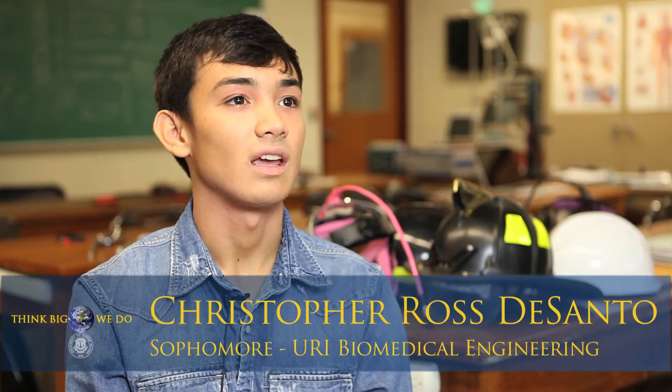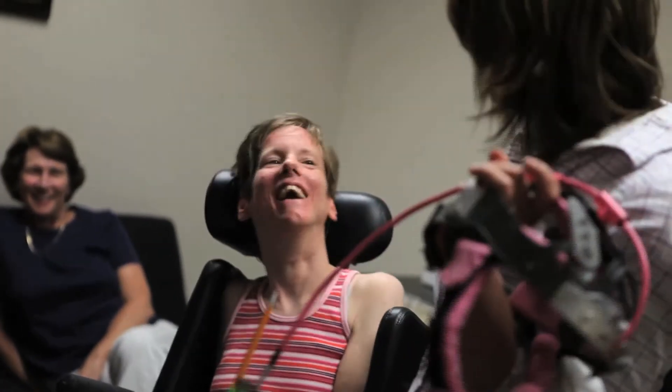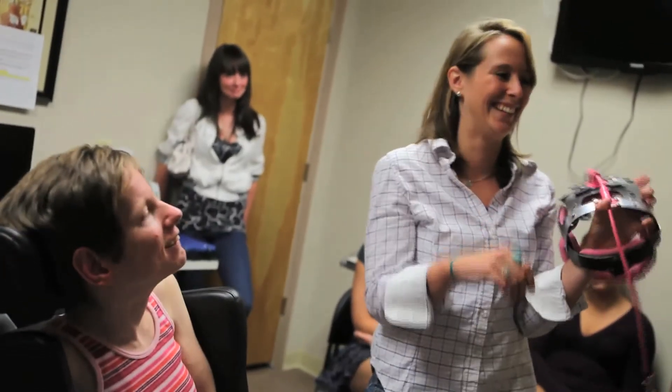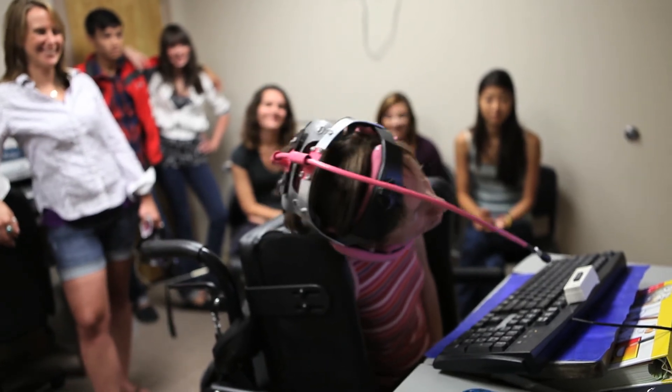I came into this internship not knowing what to expect or what biomedical engineering entails. I remember giving Rebecca the first prototype of our head mount for when she was typing, and I just felt overwhelming emotions — like, oh my gosh, I just made this woman's life better by something I did. It was amazing, and I think from that moment on I knew this is probably something I should do for a long time.